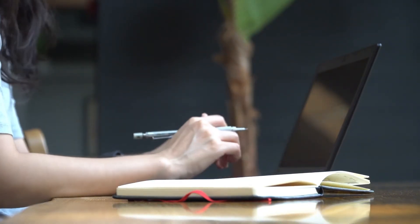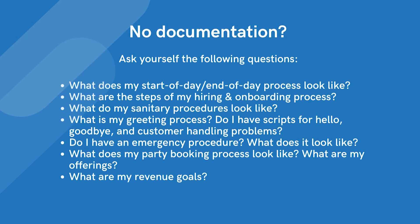Now is the time for a bit of spring cleaning. If you're starting with very little or no documentation, or perhaps you've just opened or are about to open a new facility, we recommend you start by listing the different areas, departments, and offerings of your business, and ask yourself the following questions.